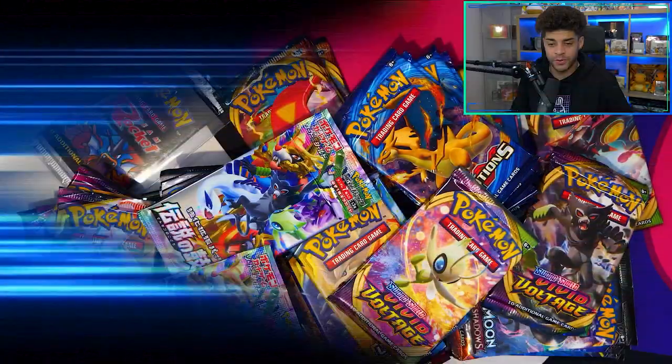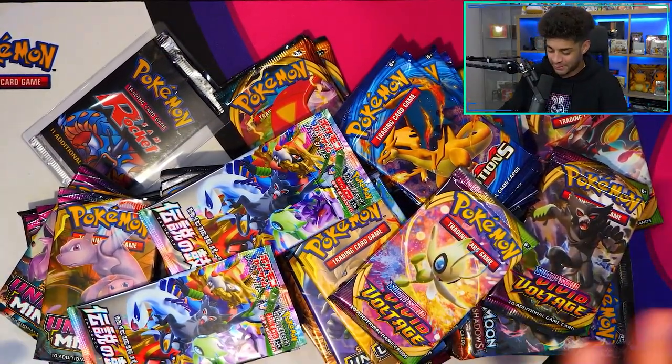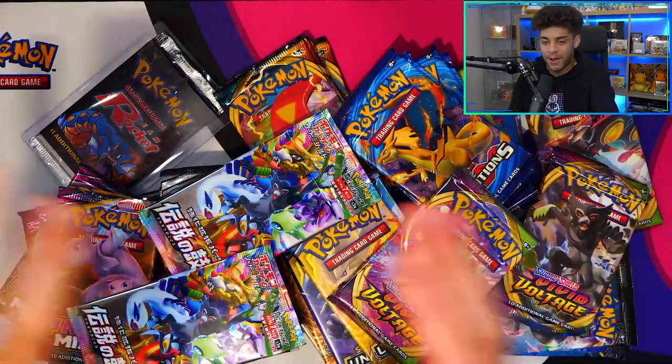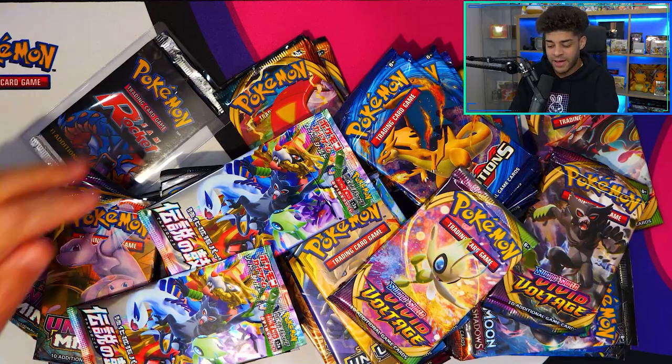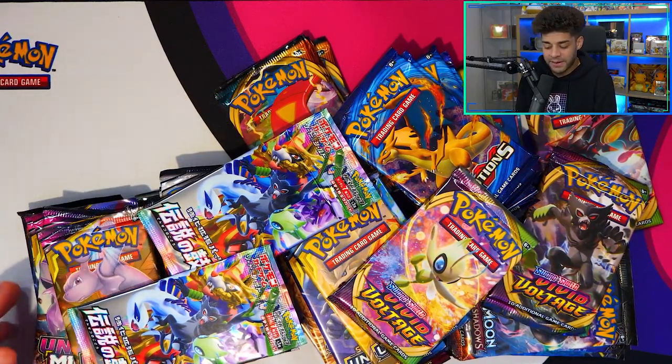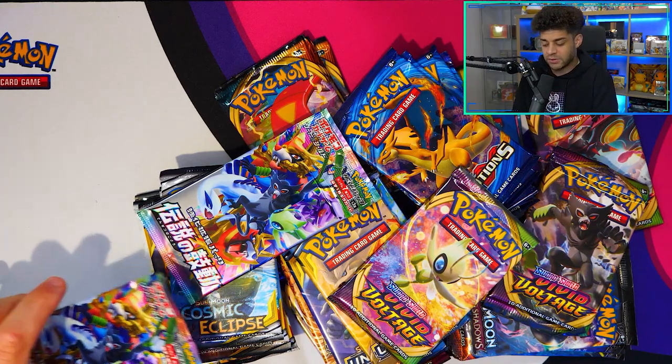Back to the video — today we're going to be looking at a load of booster packs. If you enjoy this video be sure to leave a like, and if you are new and like the content consider subscribing and join the gang. As you can see I have a load of booster packs and I'm going to go through them one by one, explaining why I believe they could be the best packs to purchase and why I've purchased them myself.